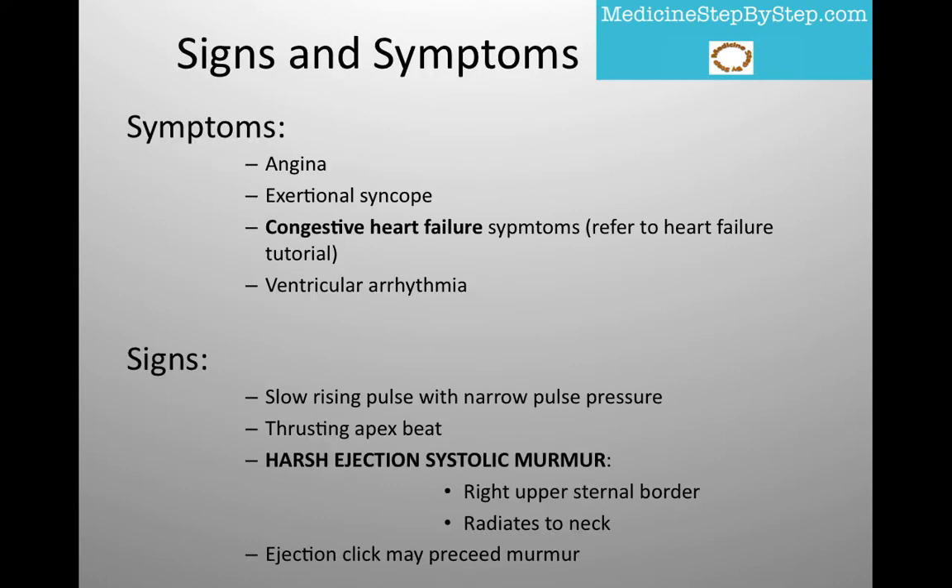The symptoms the patient may experience are angina, exertional syncope, congestive heart failure symptoms — refer to the heart failure tutorial for these — and ventricular arrhythmia.